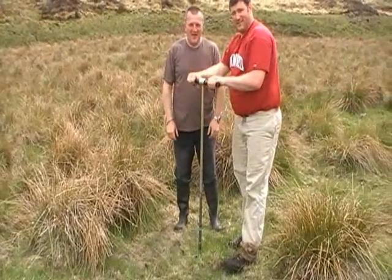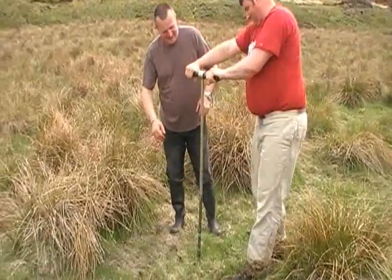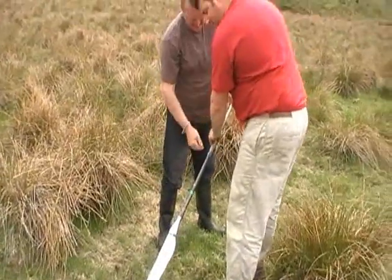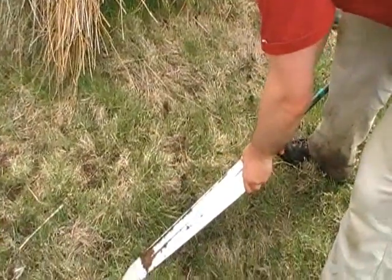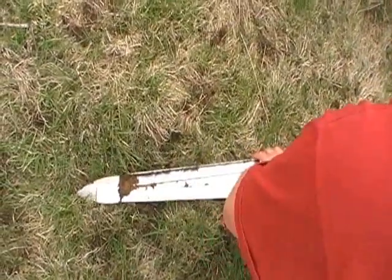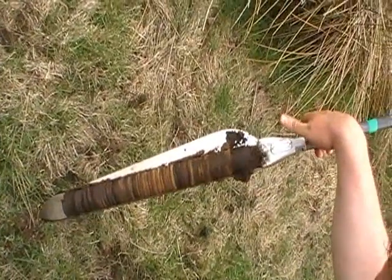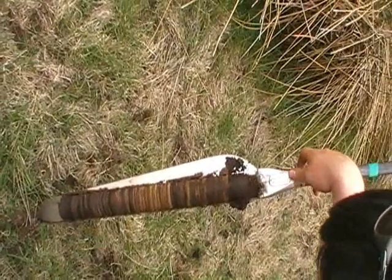And that is how you insert a Russian Corer — turn to the left and extract. There you go. A beautifully laminated deposit, which some poor bugger is going to spend the next few years analysing.